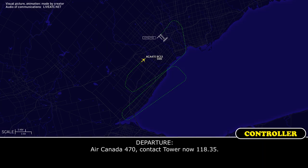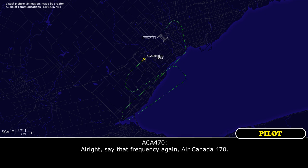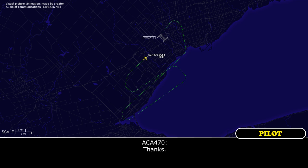Air Canada 470, contact tower now, 118.35. Alright, say that frequency again, Air Canada 470. 118.35. Okay, 118.35 — thanks for your help, and sorry to put a wrench in your plans there for 06 right. Not at all, take care. Thanks.